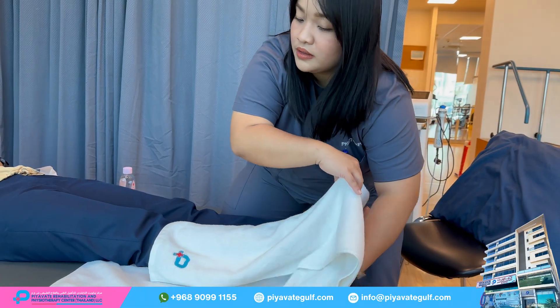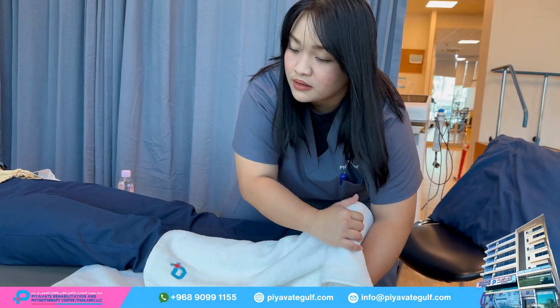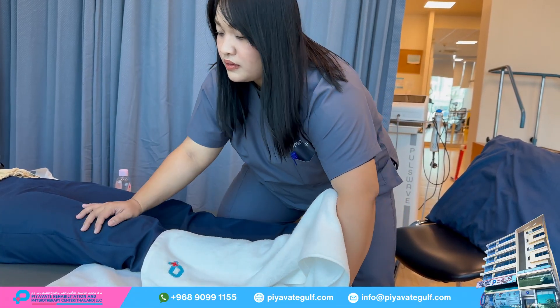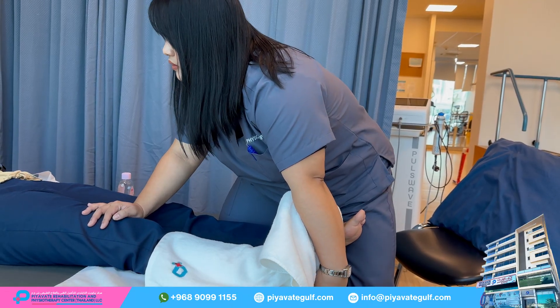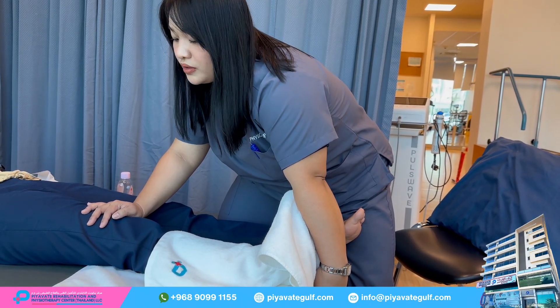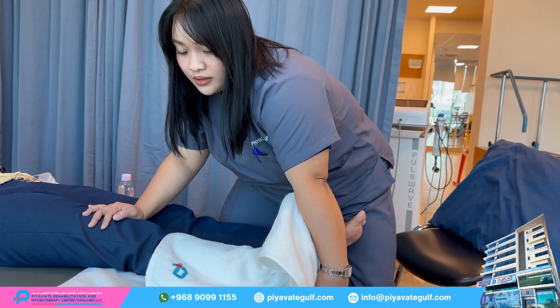Shockwave therapy can be an effective treatment for general foot pain, providing pain relief and aiding in tissue healing without the need for invasive procedures like surgery. It is especially beneficial for chronic conditions that have not responded to traditional treatments.